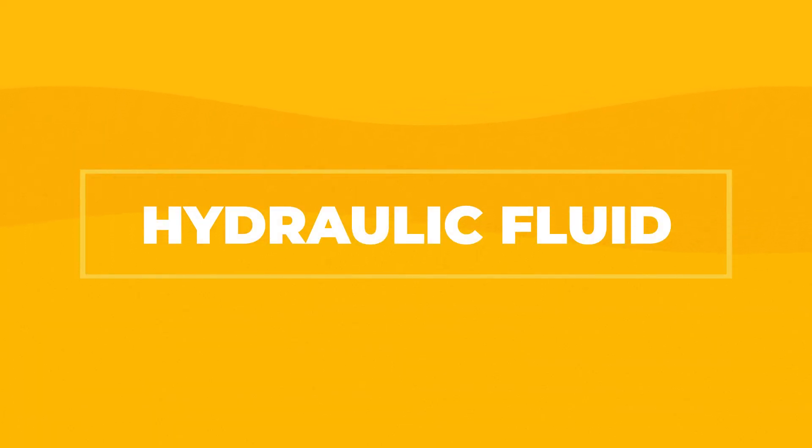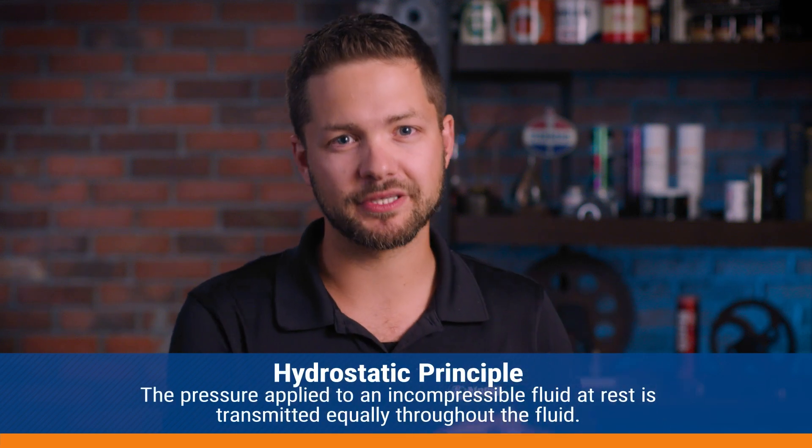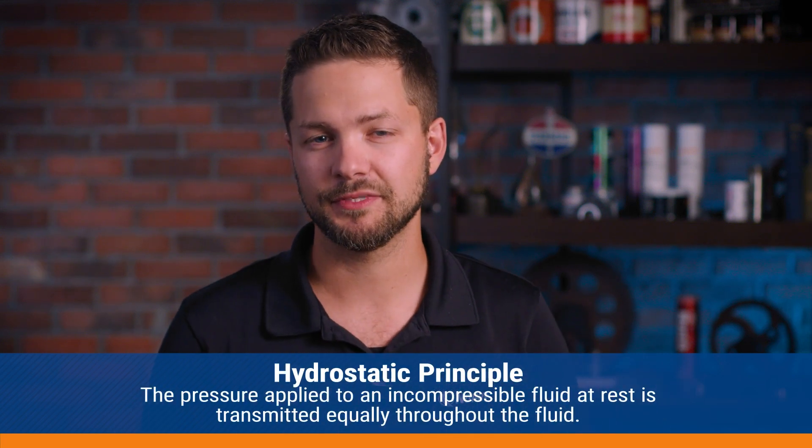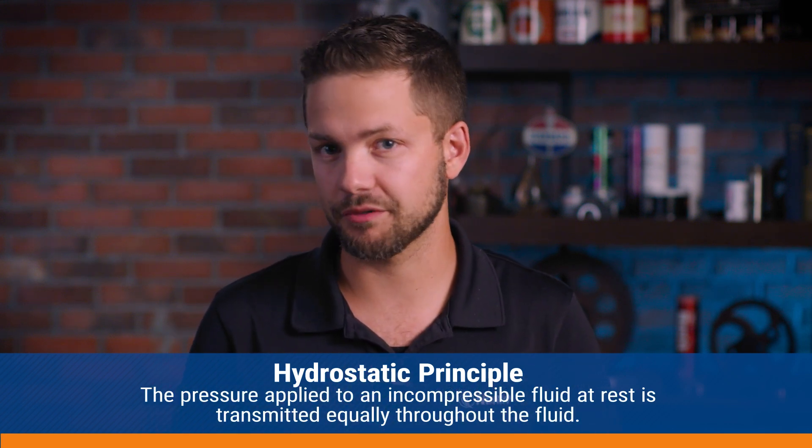Today we'll explore the concepts of hydraulic fluid efficiencies and the impact it has on machine productivity. Hydraulic fluid possesses unique properties that enable the transmission of force through the hydrostatic principle. To help maintain these properties, it's essential to use high-quality lubricants. But unfortunately, hydraulic systems are not always as efficient as they could be. Let's take a closer look as to why.